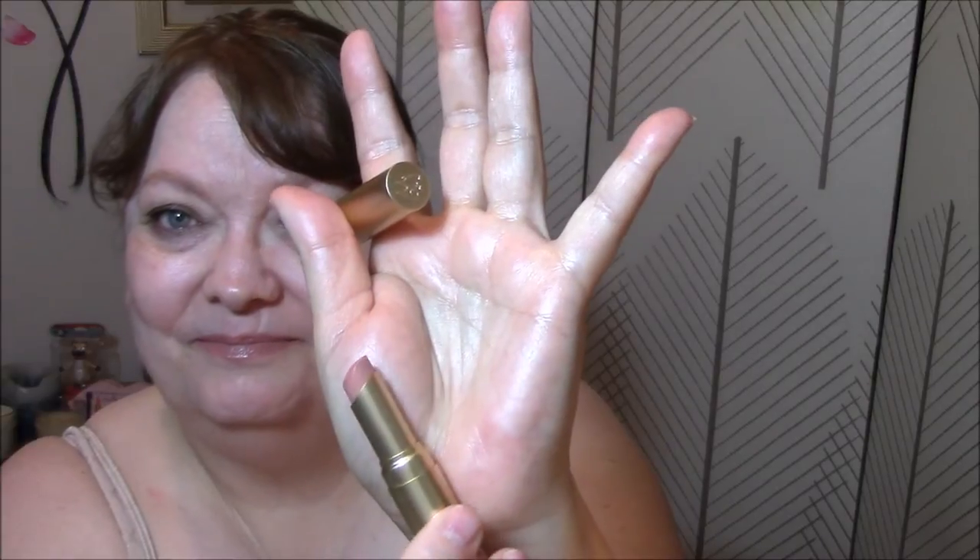Today I'm wearing my Too Faced Nude Beach lipstick — bordering on too light for me, but I want to use it up. You know, it's Too Faced, I want to use it up. That is it for my Wednesday, and I will see you tomorrow morning.